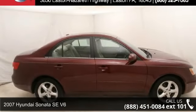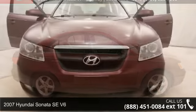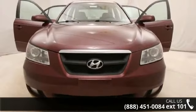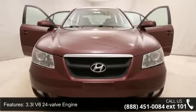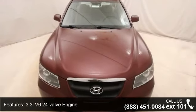Imagine yourself in this 2007 Hyundai Sonata. If you are looking for an automobile with great features, look no further. This vehicle comes with a reliable 6-cylinder engine, connected to a smooth shifting automatic transmission.